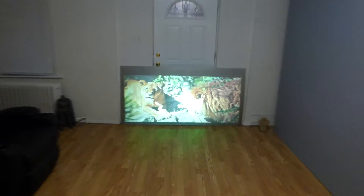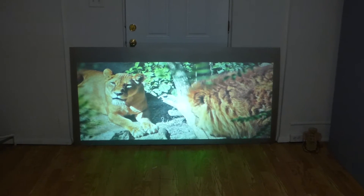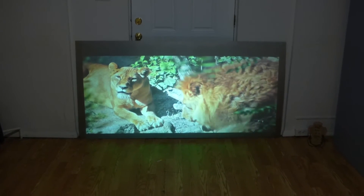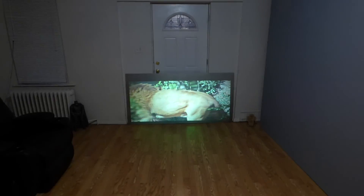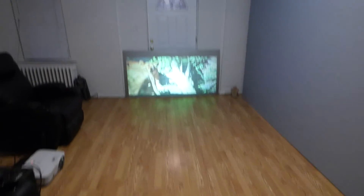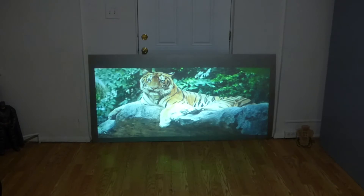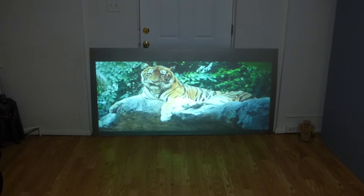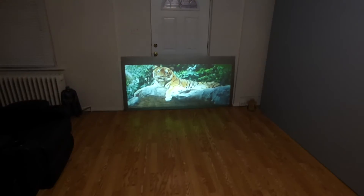Any area that's not being hit with the lumens from the projector becomes dark. Now look how fantastic the picture quality is. We are about eleven feet back from the screen using a 2000 lumen projector. Look at the picture quality — any area not hit turns dark. Watch when we do the angle game.